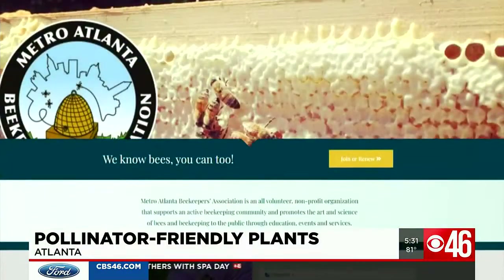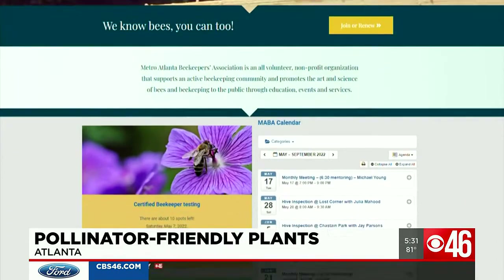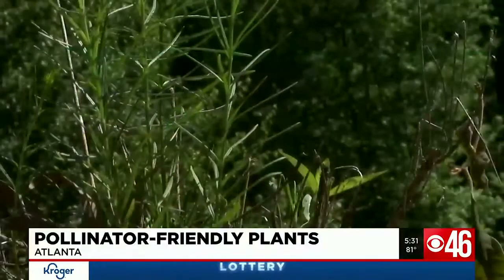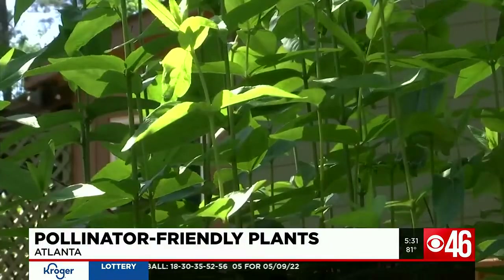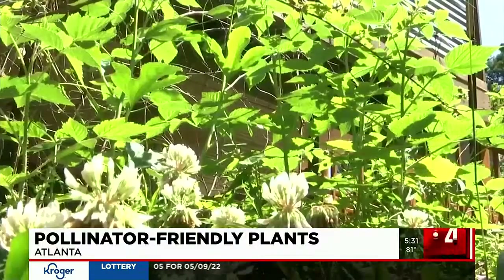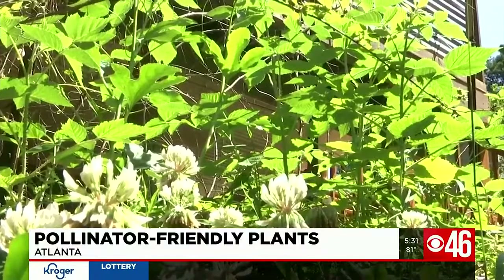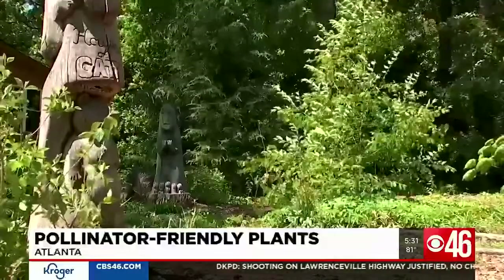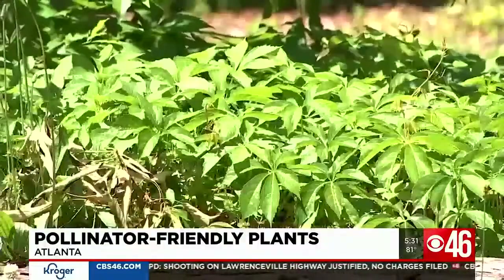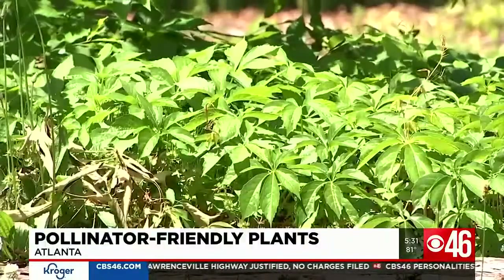Jimmy is the president of the Metro Atlanta Beekeepers Association. He believes in creating and advocating for spaces that attract pollinators, right here in his own yard. Grass is our number one cultivated crop and this is a plant that feeds no humans, no animals, and no bees. This is why a lot of people started the No Mow May campaign — it allows some of those plants to grow, and hopefully the ones that aren't grass will bloom and actually feed our pollinators.